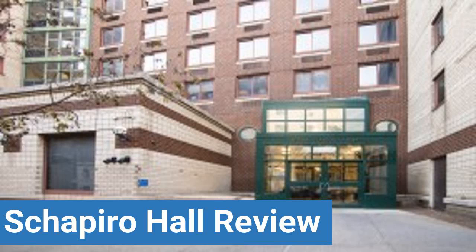To read reviews of Columbia University's Shapiro Hall, please visit the Dorm Essentials review in the description. Read ratings and reviews, or help other students by providing your own dorm review on features like dorm room size, dorm bathrooms, dorm common areas, dorm party scene, dorm quietness, and dorm meal options.